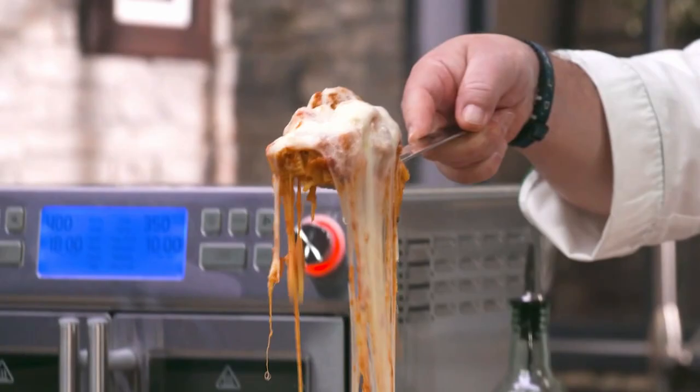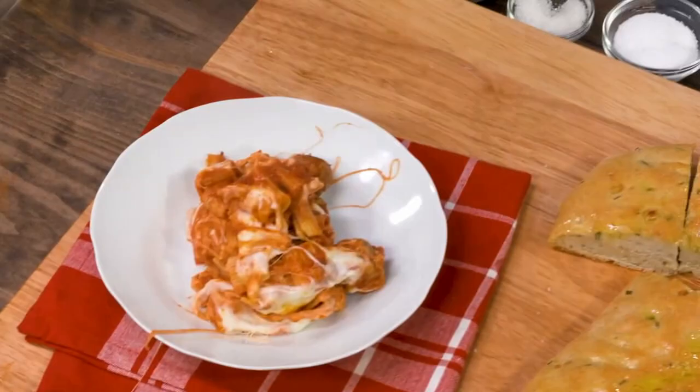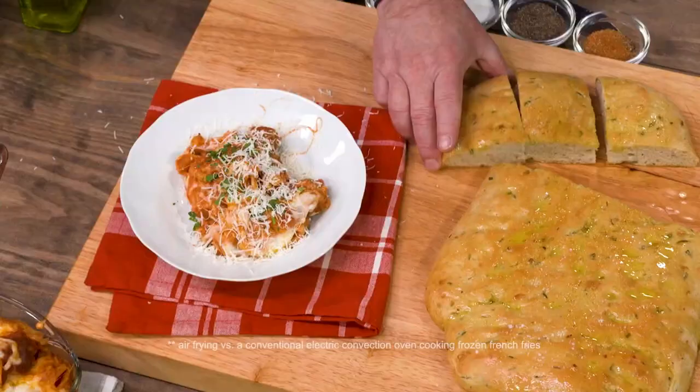We cook the meatballs with the pasta in the oven. Everyone wants to save time cooking. We want to eat home-cooked meals. This appliance is going to help all of us do this. And Kimberly, this cooks 60% faster. We take a little bit of the wedge of focaccia — and there you have it.